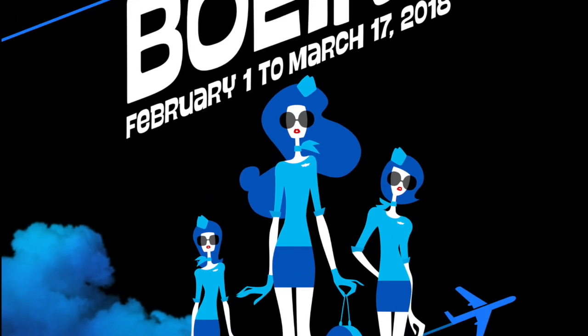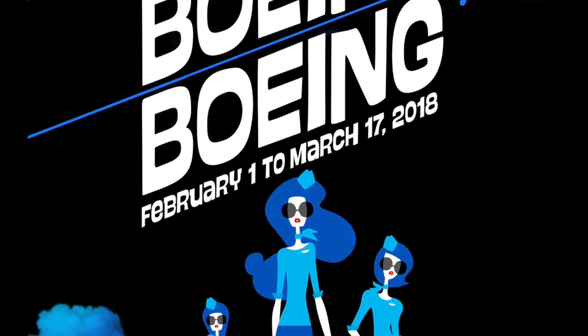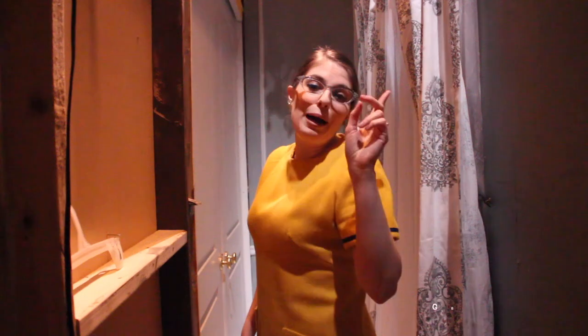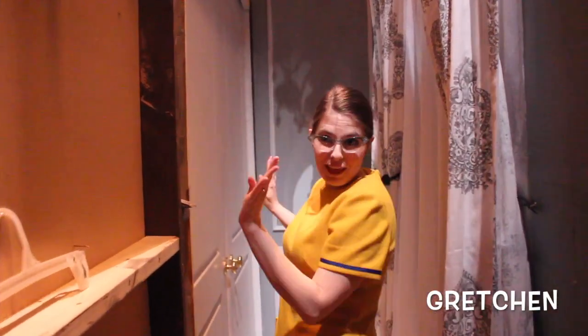Come fly with me, let's fly, let's fly away. Oh, guten Tag. I didn't see you there. I'm Gratchen, and today we're going to take a tour of my flat.